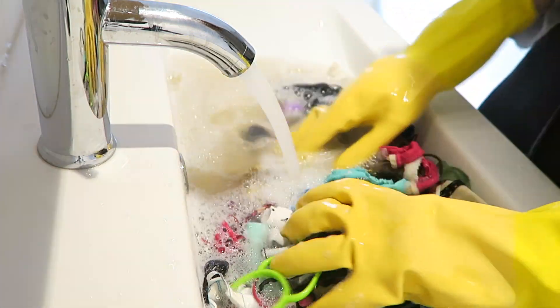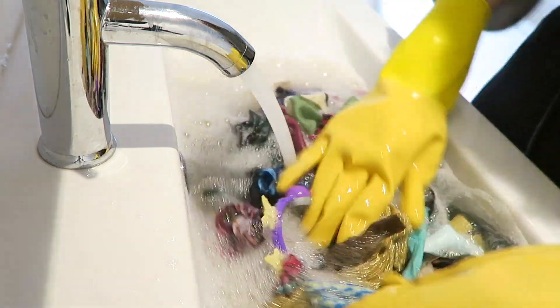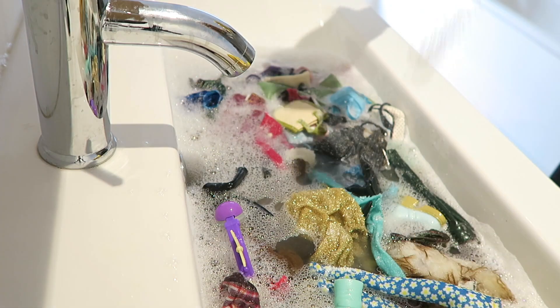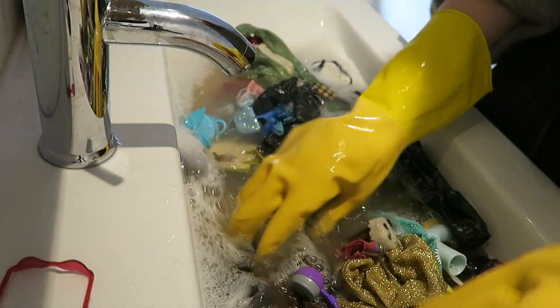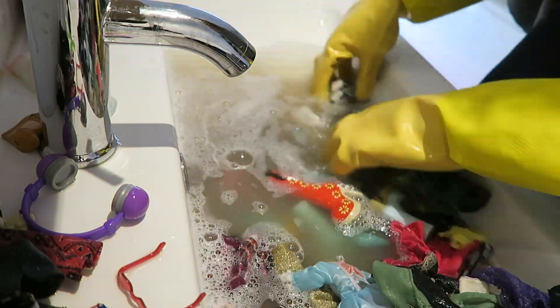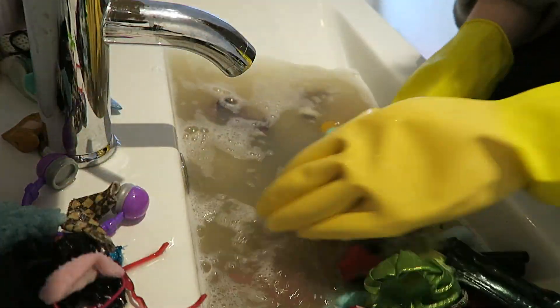Oh my god, something is really dirty because this water is gross. We're going to sprinkle some detergent. I'm going to try and get all the little bits out because I'm now going to drain this. Look at that.